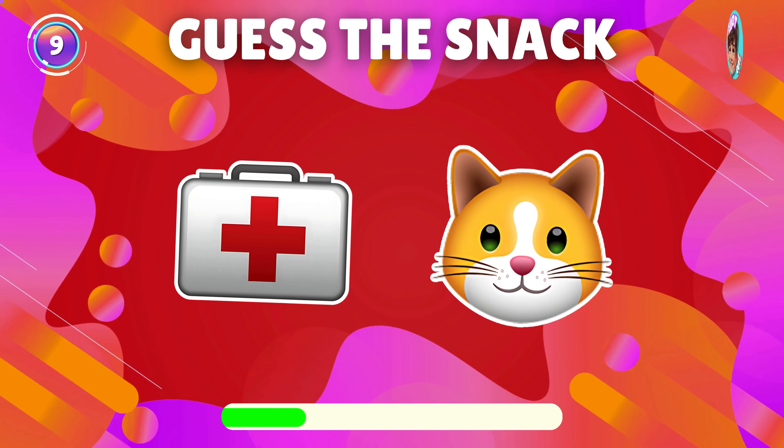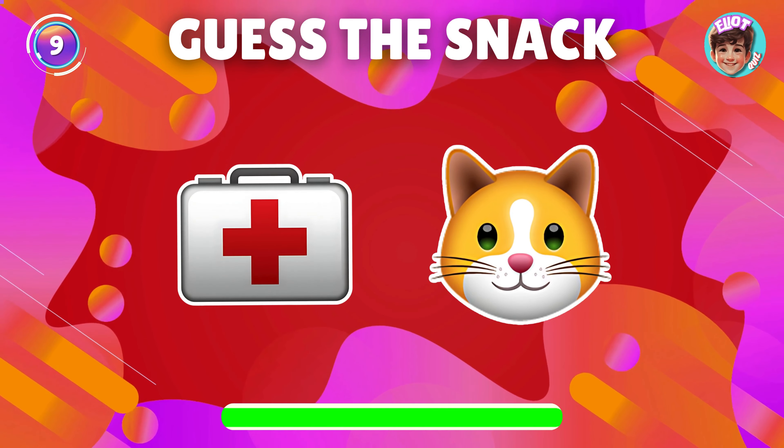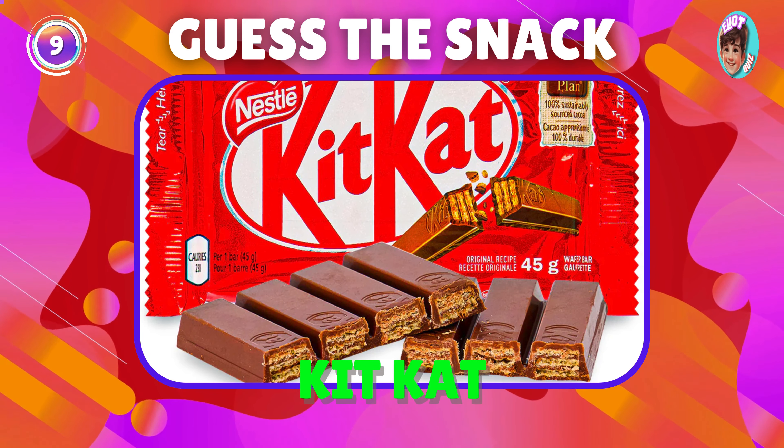Can you guess this snack from the emoji? Well done, it's Kit-Kat.